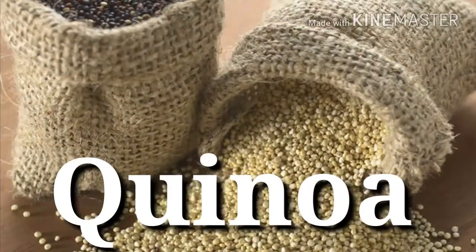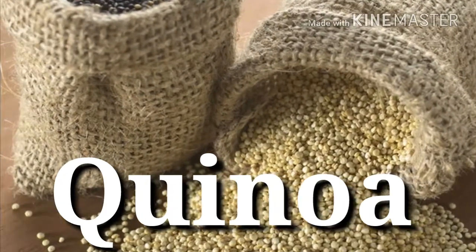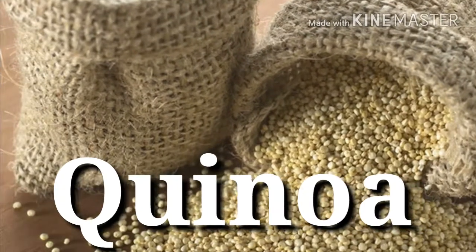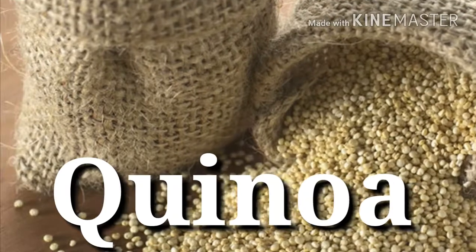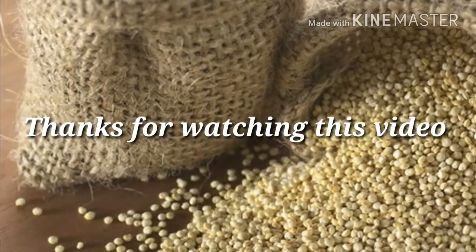40. Quinoa — Protein power: 8 grams per 1 cup. Among whole grains, South American quinoa is a rarity in that it contains a full arsenal of essential amino acids, meaning that it's a complete protein with muscle-making potential. Thanks for watching this video. Please press the subscribe button and like.